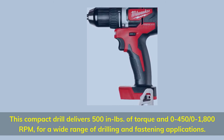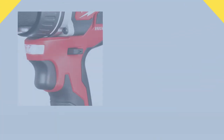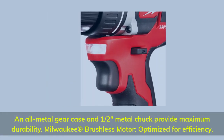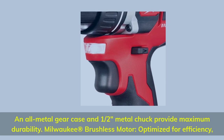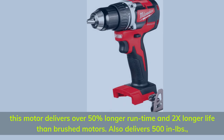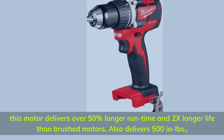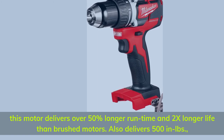This compact drill delivers 500 inch-pounds of torque and 0 to 450 / 0 to 1,800 RPM for a wide range of drilling and fastening applications. An all-metal gear case and half-inch metal chuck provide maximum durability. The Milwaukee brushless motor delivers over 50% longer run time and 2x longer life than brushed motors, also delivering 500 inch-pounds of torque.